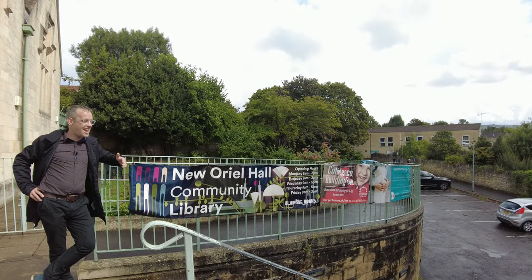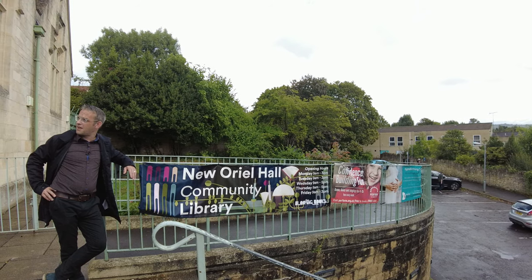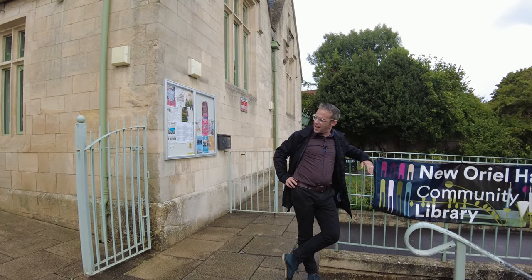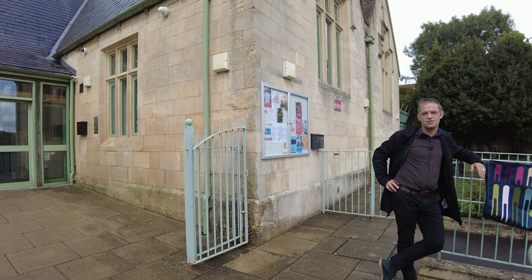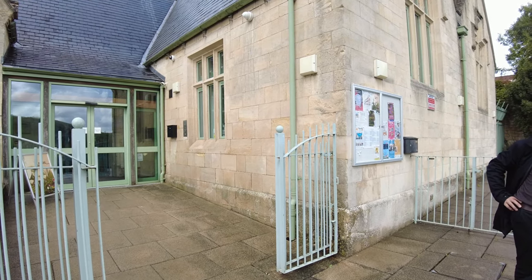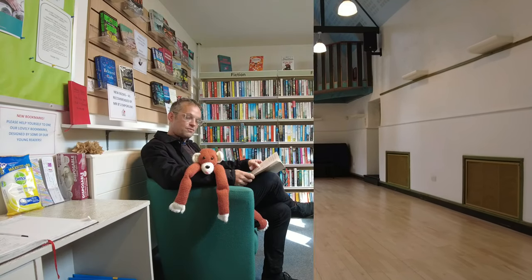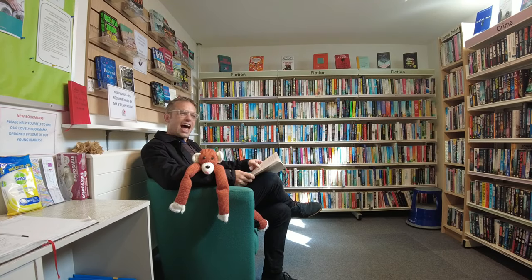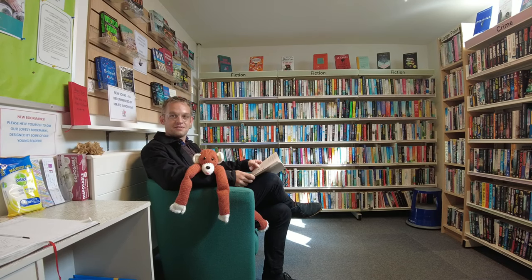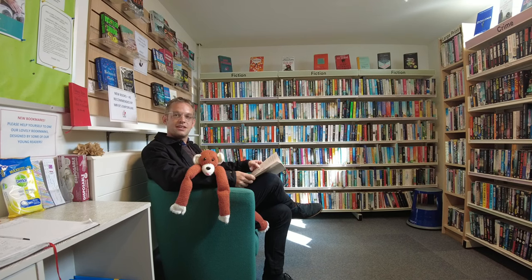The hub of the community here has to be New Oriel Hall — a fantastic converted church building, now home to a community library and plenty of group activities such as mother and toddler groups, life drawing, and my personal favorite, yoga lessons. Check out my downward dog! The community library is an absolutely perfect spot for the toddler storytime on a Friday afternoon, soon to feature renowned local artist and illustrator Alice Tate.